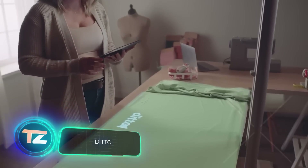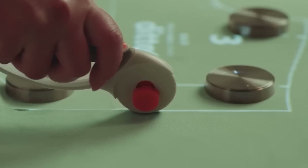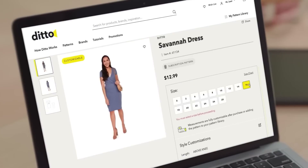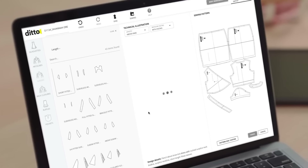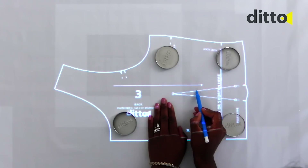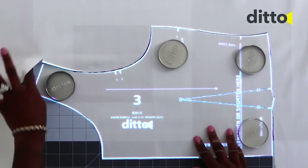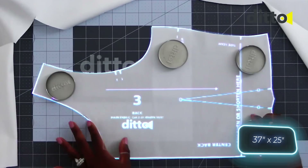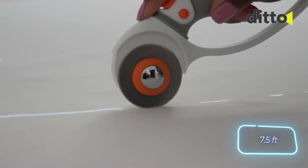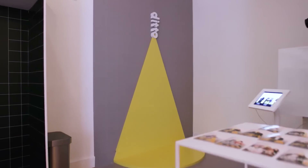Ditto is such a simple and practical innovation it's surprising we haven't discussed it sooner. It's a sewing pattern projector that eliminates the need for paper patterns — patterns are created in a special program and projected directly onto the fabric, so goodbye to paper, chalk, and pins. Ditto's monthly-updated online library features various clothing designs, so you don't have to start from scratch. It requires just a 94 by 63.5 centimeter workspace and a ceiling height of at least 2.3 meters. The creators say it compresses hours into minutes, and it's offered for $299.